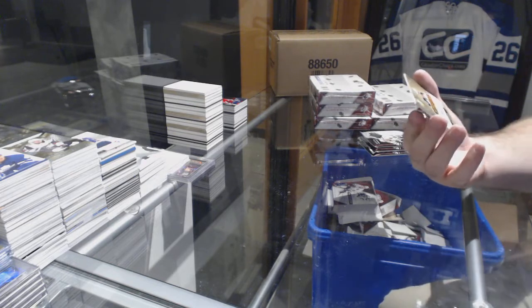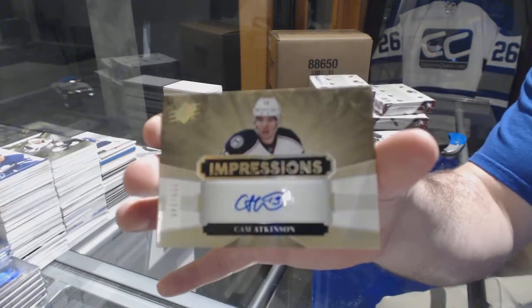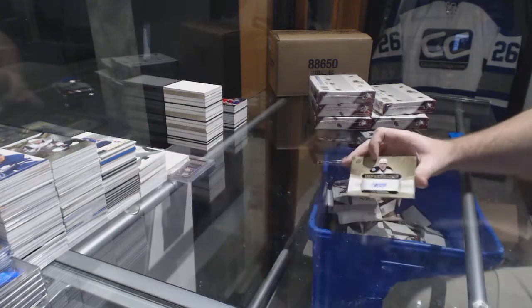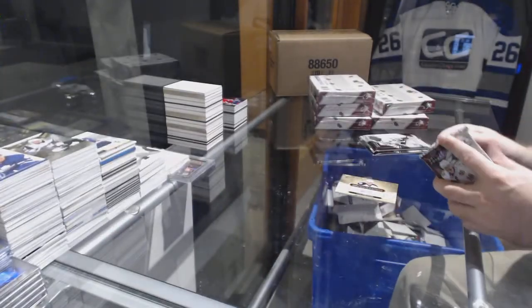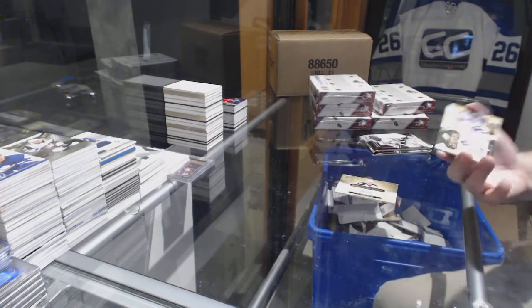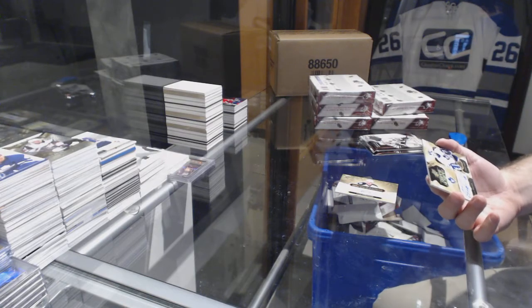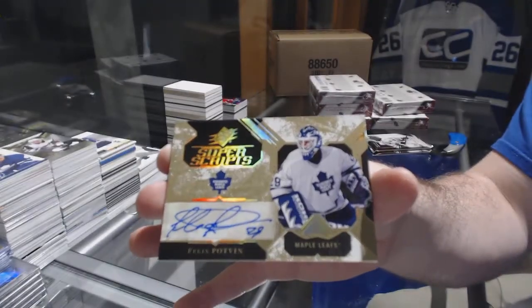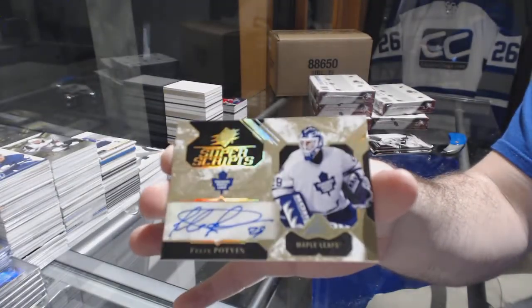We have an Impressions Auto to /249 for the Blue Jackets — Cam Atkinson. Five minutes left, I think he can do it. For the Maple Leafs, Super Scripts, Felix Potvin.